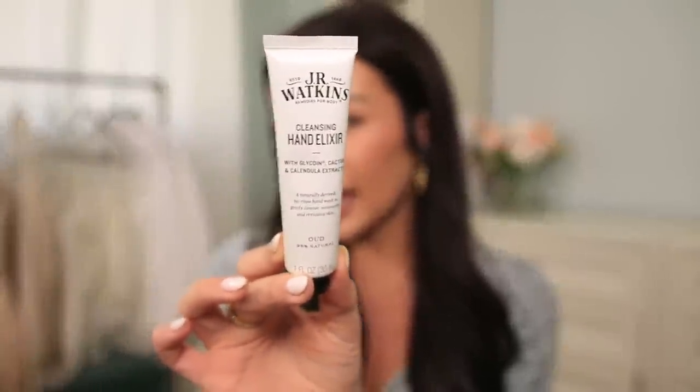Next is a little hand sanitizer I've been keeping in my purse — this is the JR Watkins Cleansing Hand Elixir. I've never tried anything like this before; it's a naturally derived, no-rinse hand wash that cleanses, moisturizes, and revitalizes skin. It's not like your traditional hand sanitizer that dries out your skin and smells like you did a shot of tequila. It has this amazing scent that lingers on your hands and is lightly moisturizing. It has glycoin for youthful appearance, cactus to nourish and soothe, and calendula to protect collagen. I've only tried the oud scent but it smells amazing — definitely a unisex scent, not too overpowering.